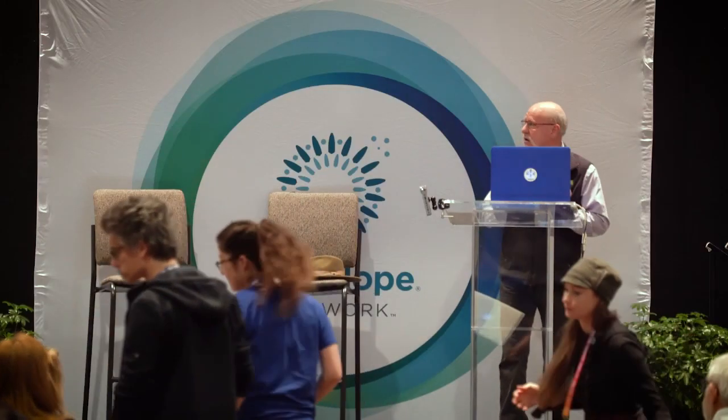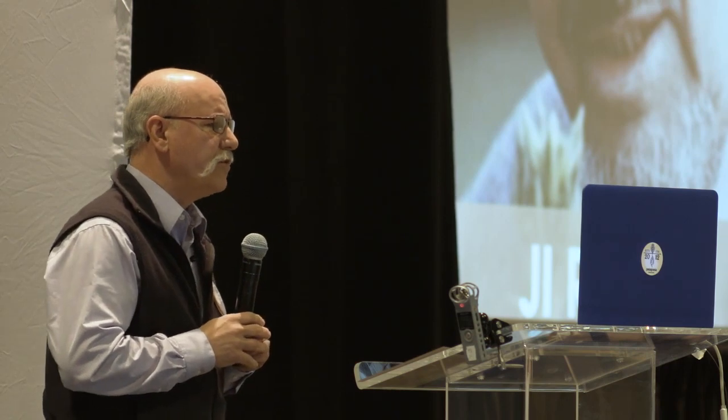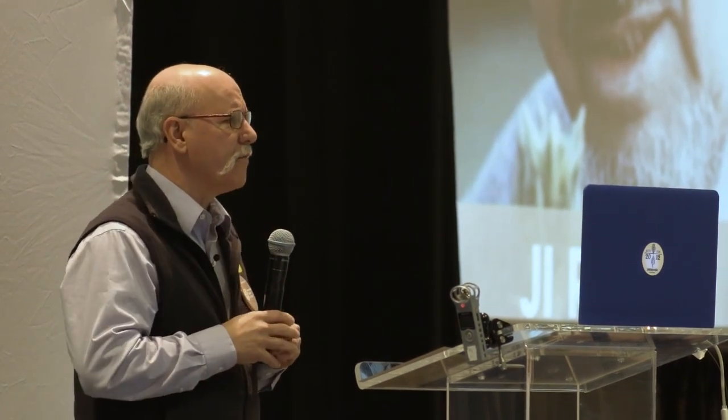Let's talk a little bit about how we got to where we are and why we're using the words 'regenerative organic' when we talk about the certification. It's really important to all of us at the ROC and ROA that you understand we are forming a very tight link between regenerative and organic. We are not backing away from the organic. Back in 1942, J.I. Rodale — whose picture you see there with a glass looking at a stalk of wheat —